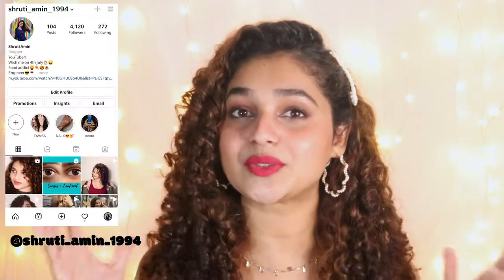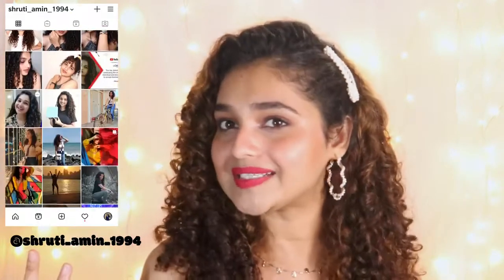Valentine's Day is in 2 days, so I thought this is the perfect opportunity to create a very beautiful Valentine's Day themed makeup look, which I'll be sharing with you guys today along with a very easy hairstyle that goes along with it. So without further ado, let's get started.